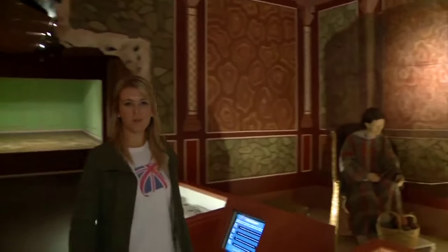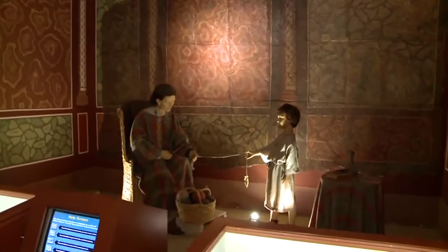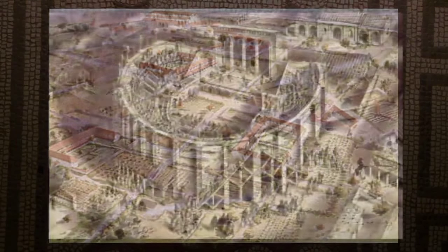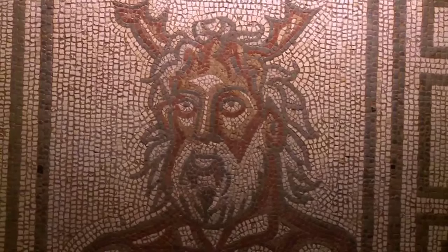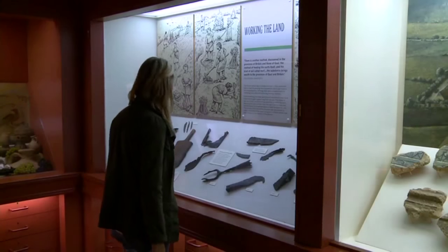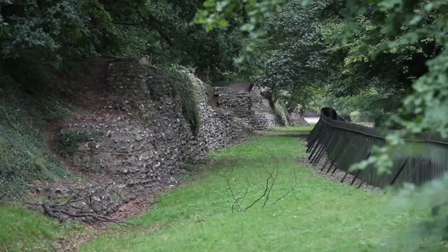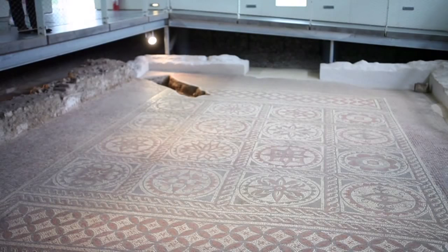Just a short walk across town you'll come to the Verulamium Museum. If you're into history then this is a must. Verulamium is the name of the Roman settlement which once stood here and was the third largest town in Roman Britain. On display are magnificent mosaics and artefacts that were discovered here and you can see how the rooms would have looked back in Roman times. Much of what remains of the Roman town now lies underneath Verulamium Park, where you can see fragments of the Roman city walls and even the foundations of a Roman villa, complete with underfloor heating.